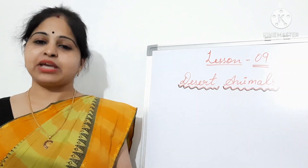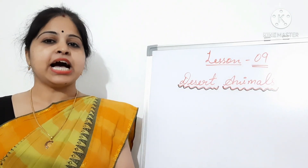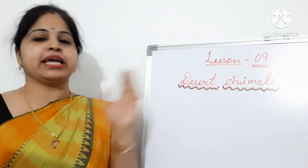Hello children, in this video we are going to explore a very important topic from your English Literature book, Honeysuckle, that is, Desert Animals.